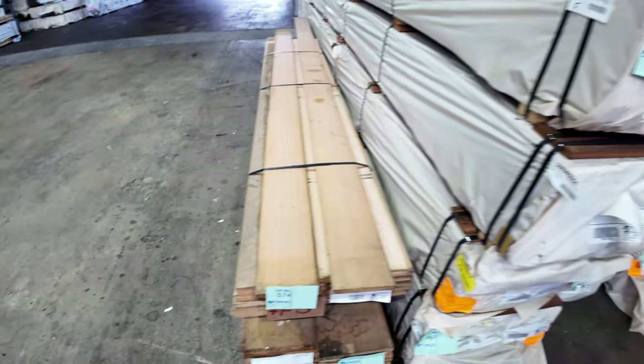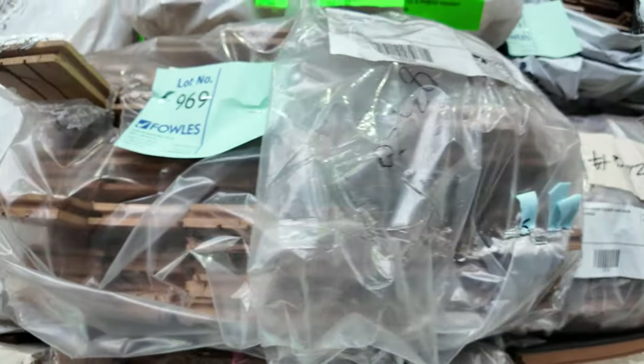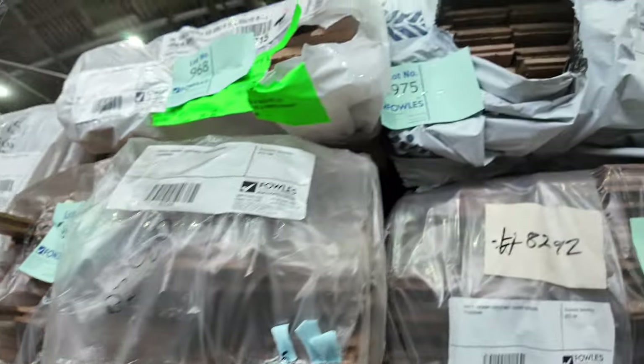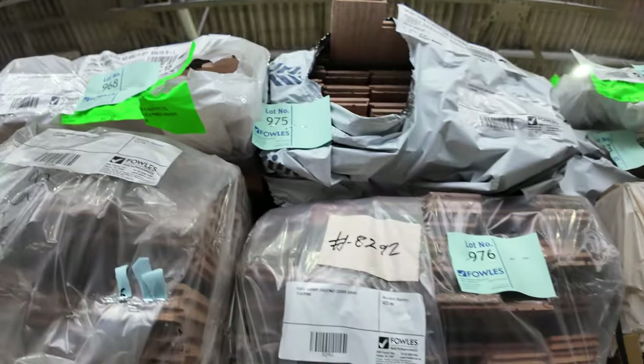Heaps more packs of flooring through here. On top there we've got a bit of wormy chestnut, 85 by 19 — a couple of packs of that. More spotted gum. Then there's some Taz Oak architraves up the top there. Lots and lots of good variety.